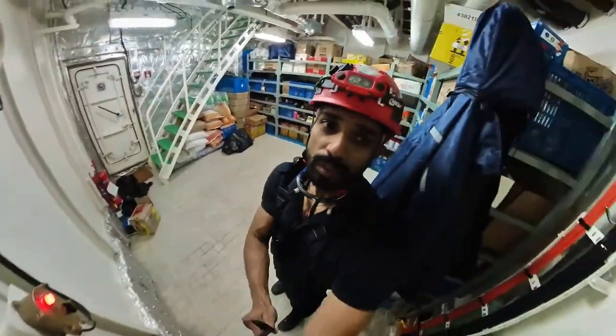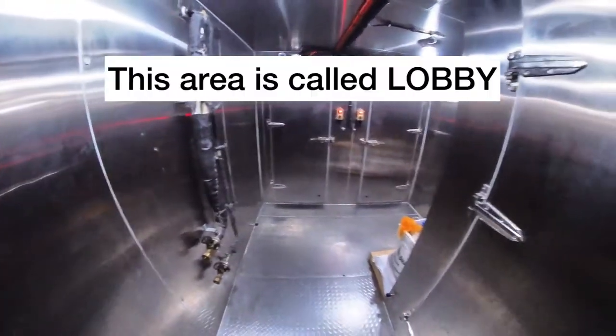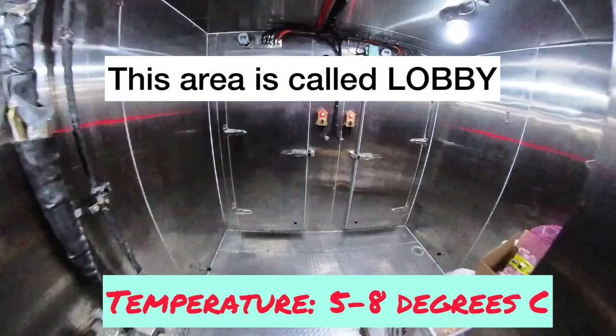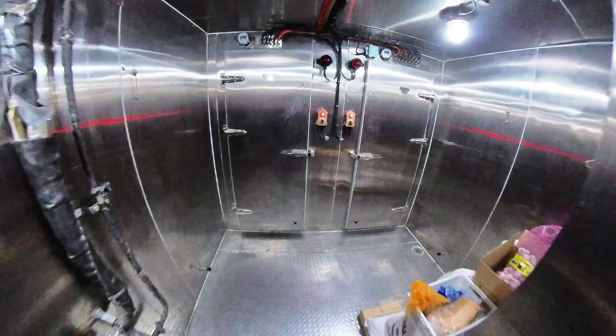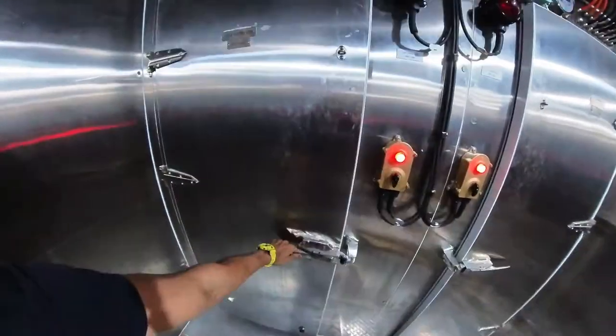Let's go into the freezer rooms now. This intermediate chamber between the main door and the fridge room doors is called the lobby. Here the cook stores milk, butter, and some vegetables just before taking them out of the fridge.